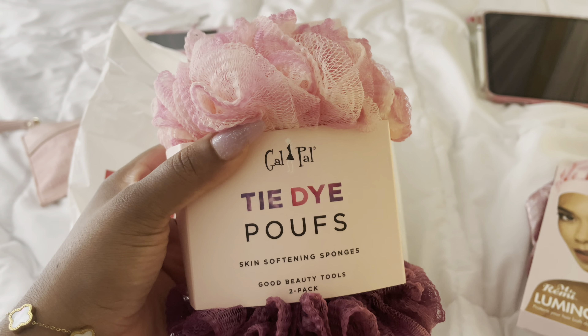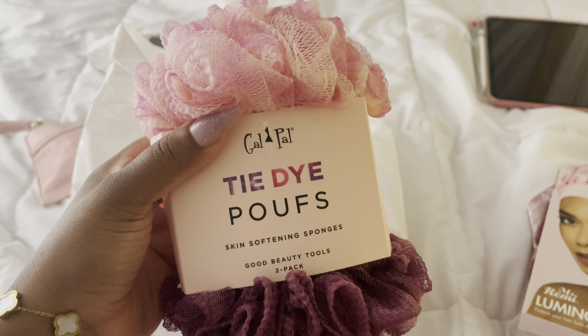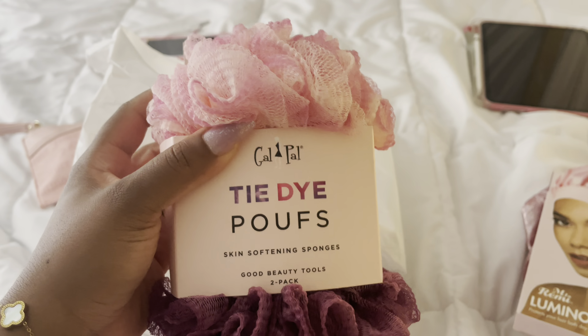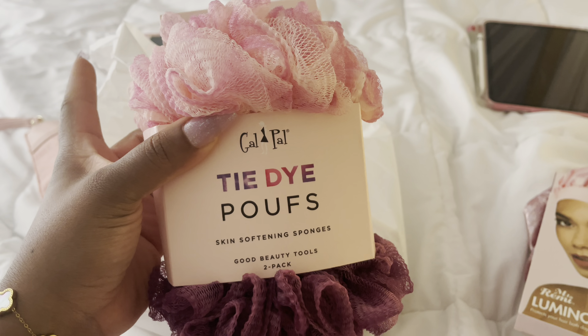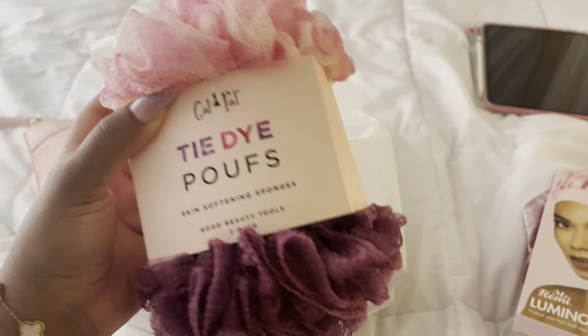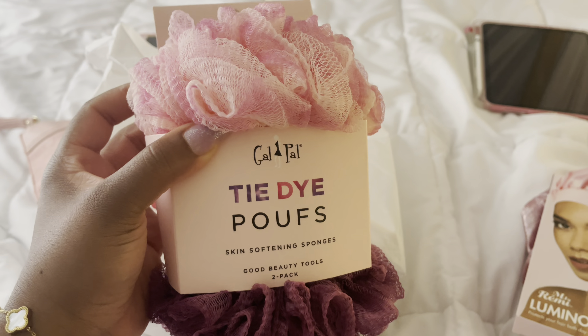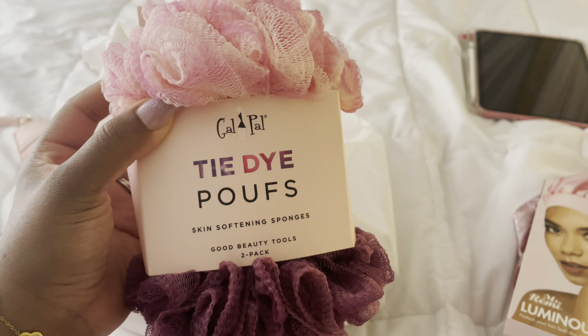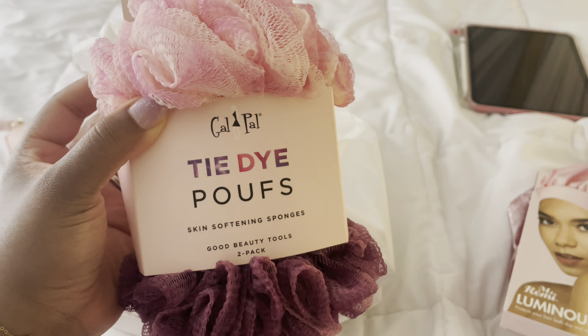I got some loofahs — these are the Gal Pal tie-dye puffs. I really like this one, and I got a new shower organizer so I have places to hang these now. I'm a washcloth girl, but I do like these for lathering up soaps and scrubbing — I'll still go in with my washcloth though.